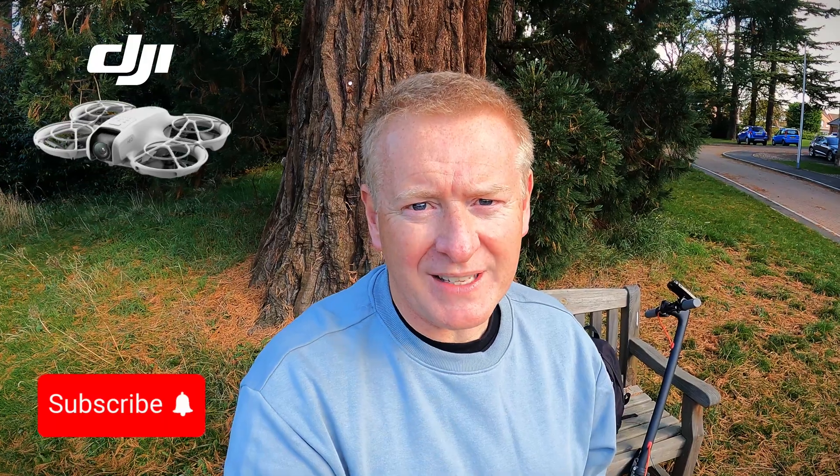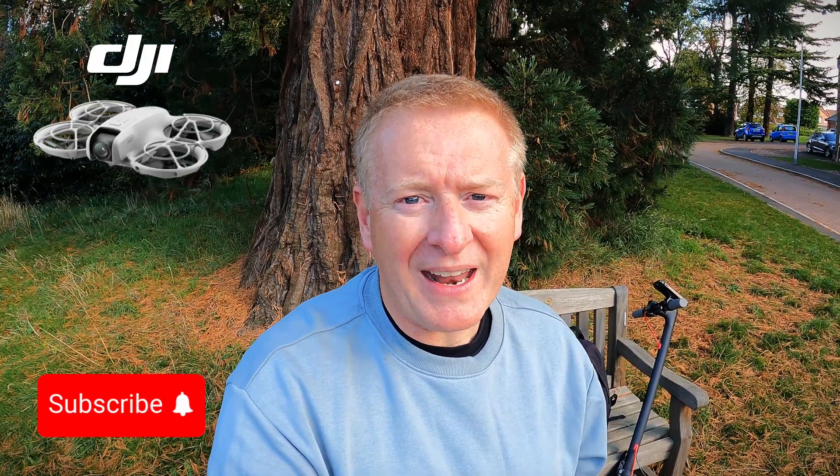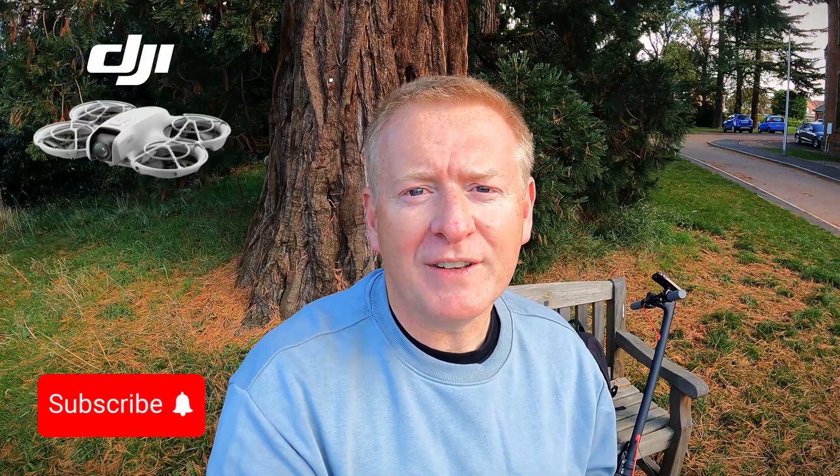Hello and welcome to the channel. This video is focusing on the DJI NEO and the big question for today is: can it keep up with an e-scooter in follow mode? Hope you find the video useful.